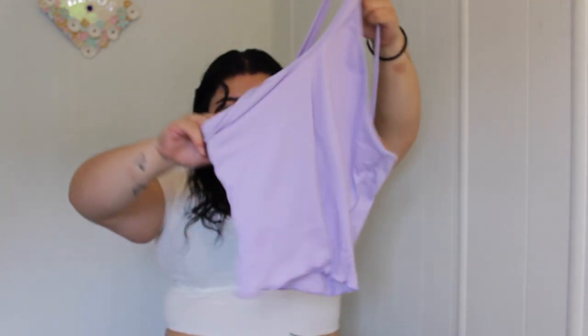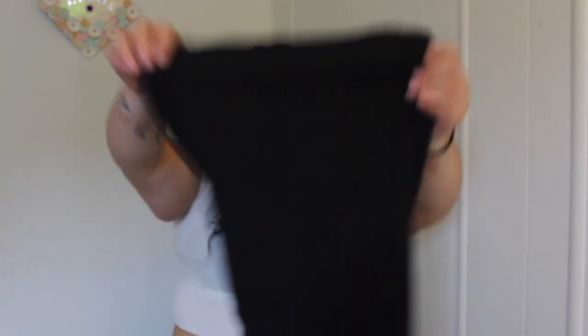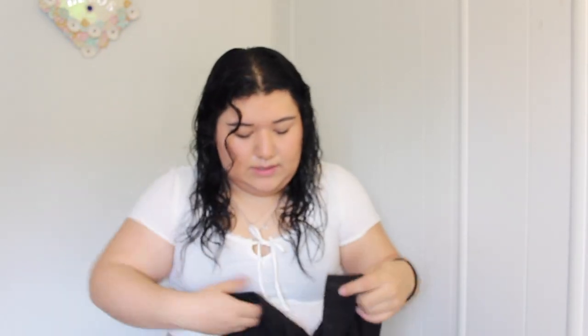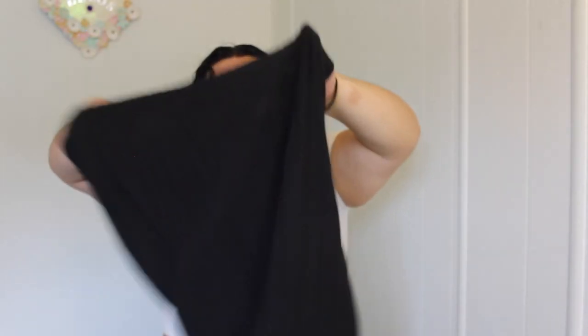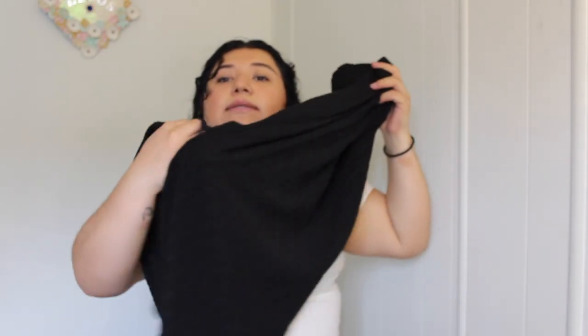This lilac purple — lately I've been obsessed with this purple, I don't know why. Oh, it's a skirt! It's just kind of see-through — like a pencil skirt. It has a little slit on the side. But that's everything that I got — thank you guys for watching, bye!